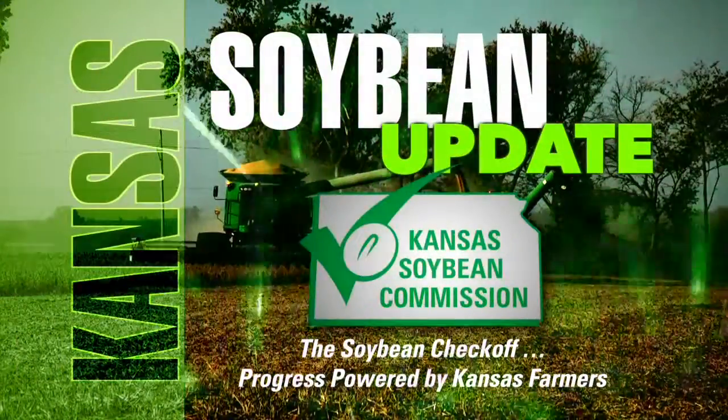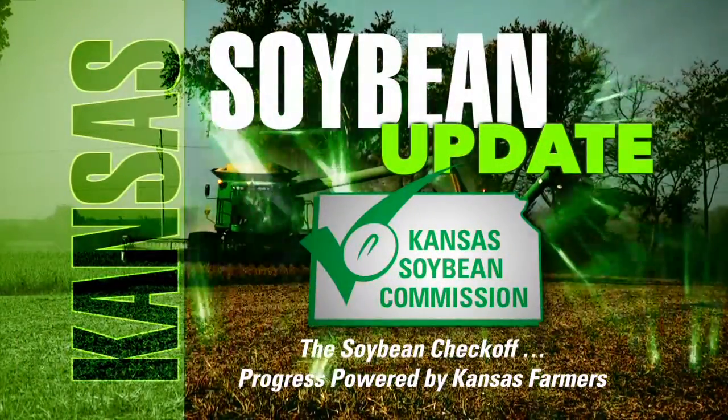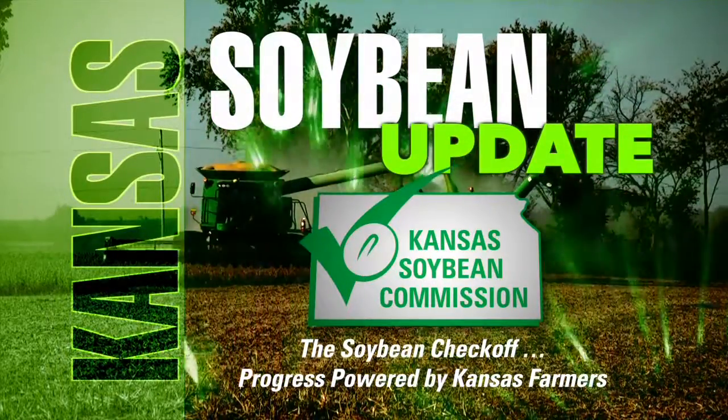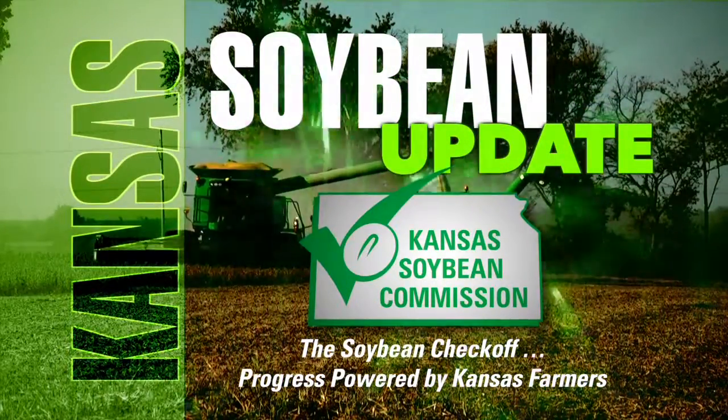Thanks for staying with us. Now here's this week's Kansas Soybean Update, brought to you by the Kansas Soybean Commission — the Soybean Checkoff, progress powered by Kansas farmers.